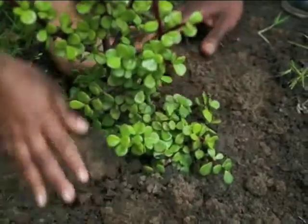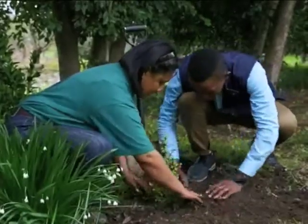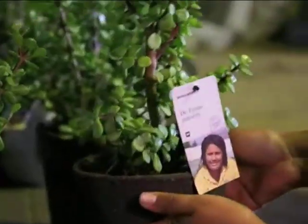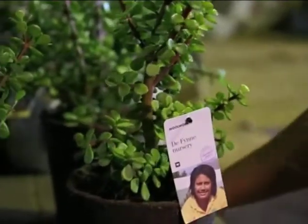This spekboom is also known as porkbush or elephant food, and it's just one of the many indigenous plants and fynbos species available from Woolworths, grown in harmony with nature by Jackie and her team. The great rewarding feeling one gets from planting an indigenous plant like this comes from knowing that by doing so you're not only supporting local businesses but also helping South Africa to conserve its natural resources.